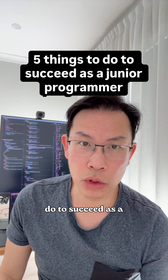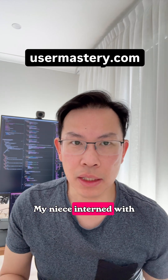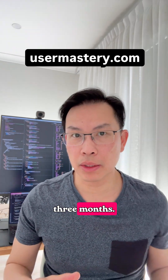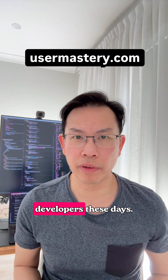Hey guys, five things you need to do to succeed as a junior programmer today. A bit of background: my niece interned with me recently for about three months. That time she spent with us, I got to appreciate how hard it is for junior developers these days.